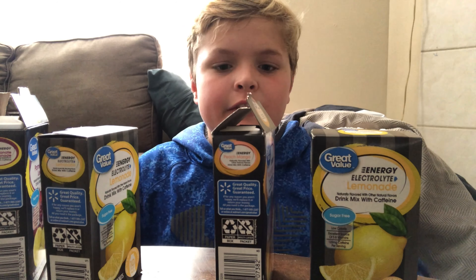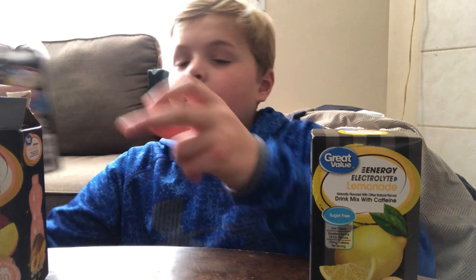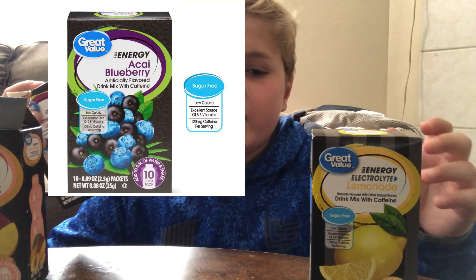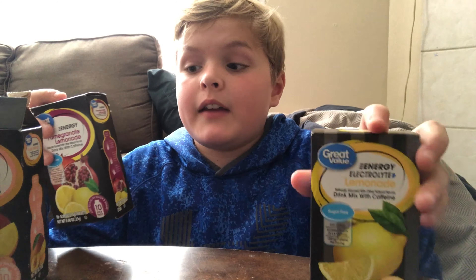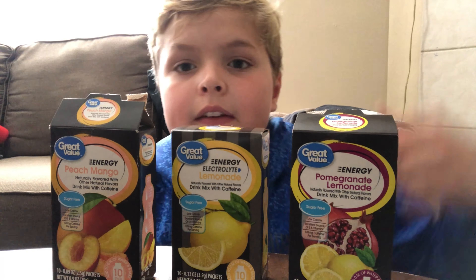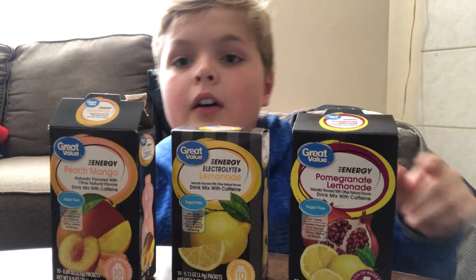I'm gonna put them in order from my favorite flavor to my least favorite flavor. Right now, pomegranate lemonade is my favorite. By the way, these are just three of the flavors — they have a bunch of flavors: blueberry, raspberry, all those things. But these are my three favorites. It goes pomegranate lemonade, lemonade, and peach mango.